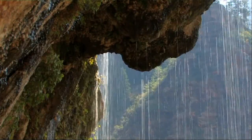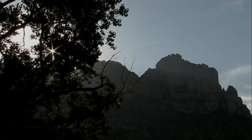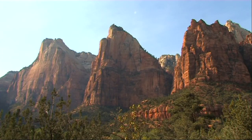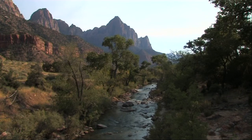The Mormons who settled here gave names to the rock formations that carried religious significance for them: Angels Landing, The Court of the Patriarchs, The Great White Throne, and The Watchman.